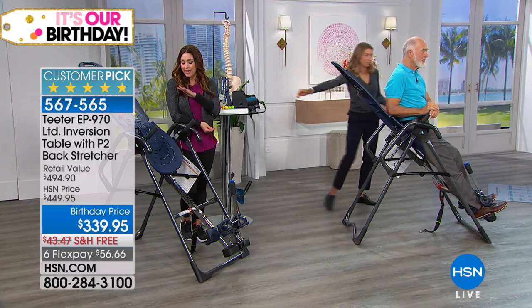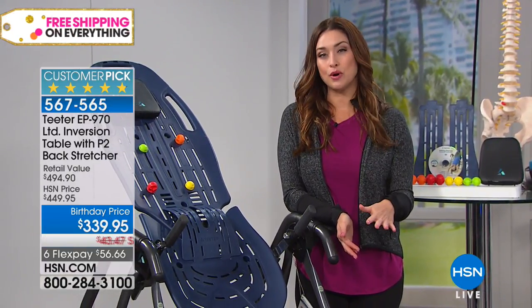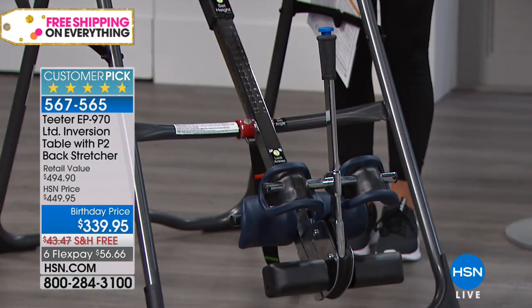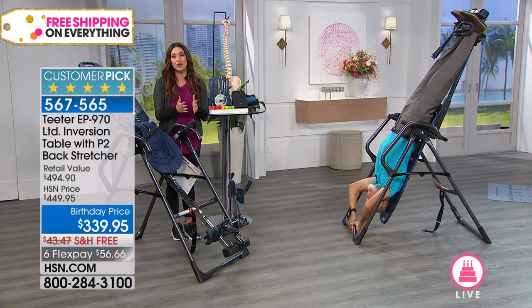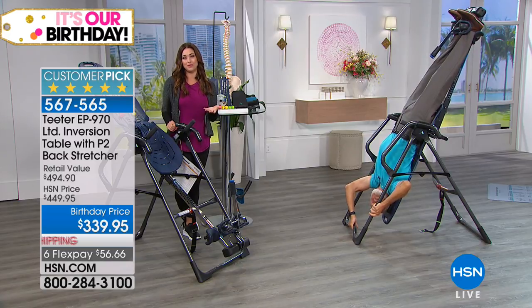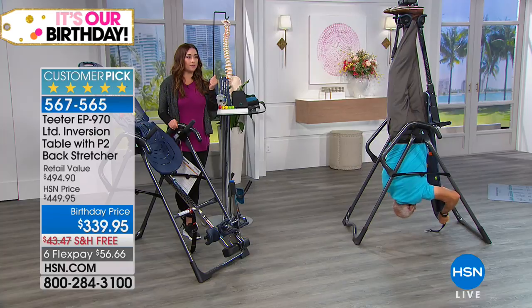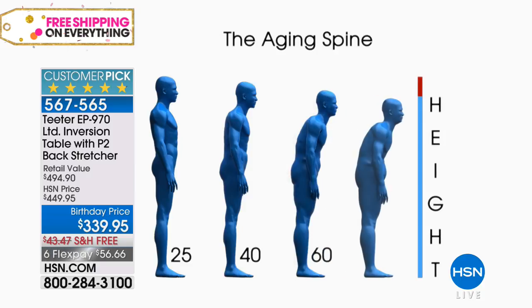Everything you're getting today — the only UL listed table for safety on the market, five-year warranty, all the upgrades including the $70 handles, more than a $100 value — nearly 85% assembled at your door and ready to use, plus the back stretcher free. We've made it so easy, with a 30-day money-back guarantee. If you don't love it, send it back. But you'll want to keep it, and you'll have the peace of mind of a five-year warranty.